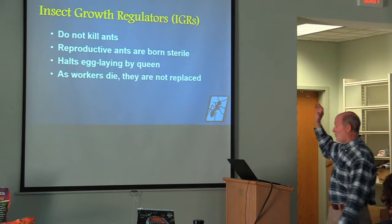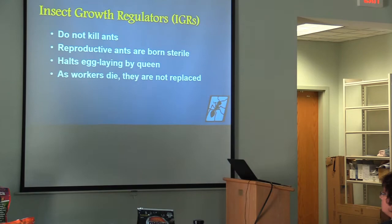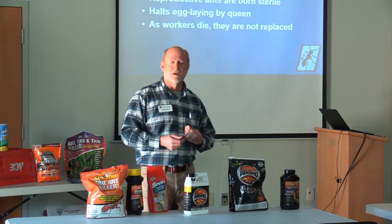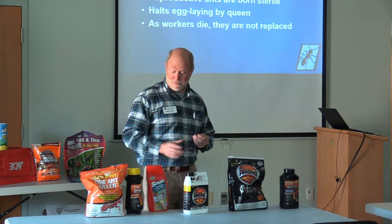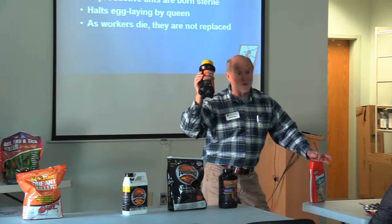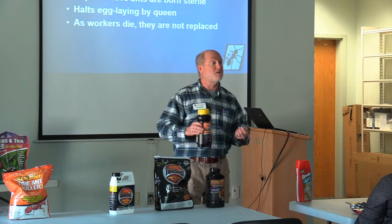I want to spend a minute talking about mound drenching. Mound drenching is a method where, if you want immediate kill and immediate elimination — meaning there's not a stream right next door and you're not within a hundred feet of a well — you can mound drench and kill a mound instantly and hope that you kill the queen. Remember, if you don't kill the queen, it doesn't matter. Mound drenching involves taking a product that can be mixed with water and using at least a gallon — typically two to three depending on the size of the mound — poured directly on that mound. With a lot of mounds, that gets to be rather laborious and expensive.